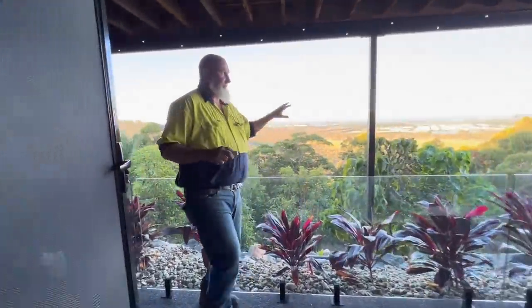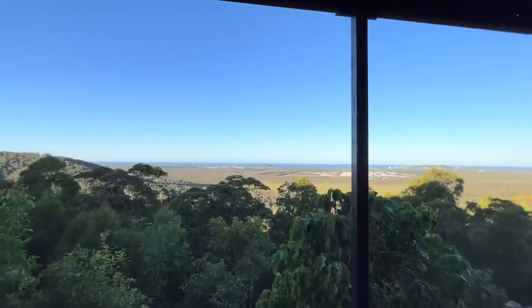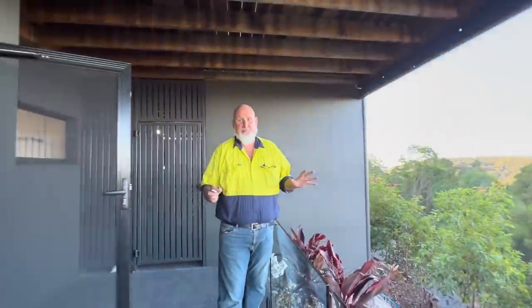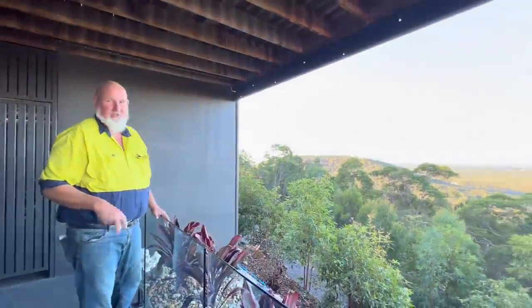Before we go any further, look at these views — looking down onto the Sunshine Coast. It is just absolutely gorgeous; I can see Coolum. It's just fantastic. These views are stunning, and not to mention if you're into bird watching, there's plenty to see out here in this natural bush environment.